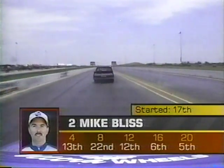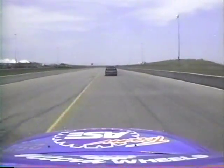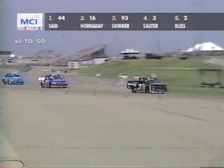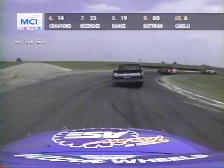Running with Mike Bliss — he's in fifth now. You see how he has worked forward, then dropped back with his pit stop, then moved back towards the front. MCI bringing you NASCAR timing and scoring across the top of the screen so you'll know how your favorites are doing. Lance Norick, Ron Fellows, Bill Sedgwick in the garage area right now. Everybody else still out there and running.